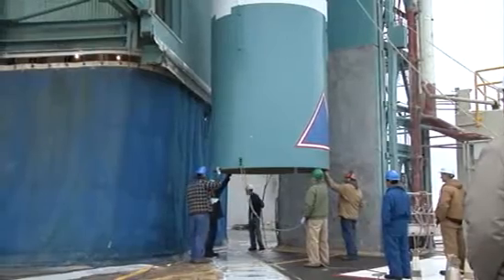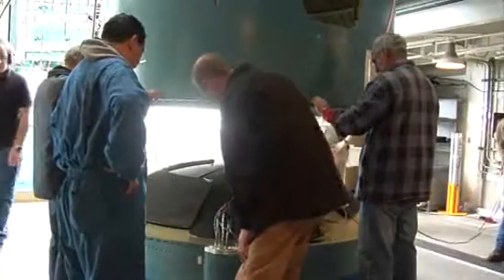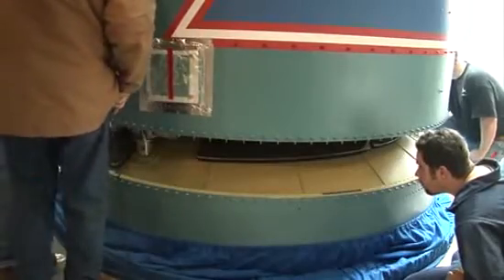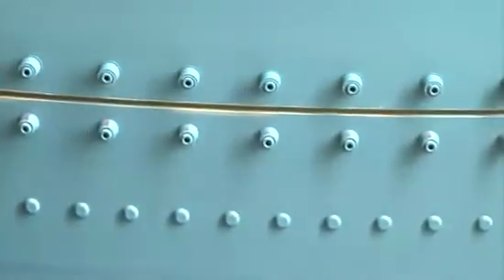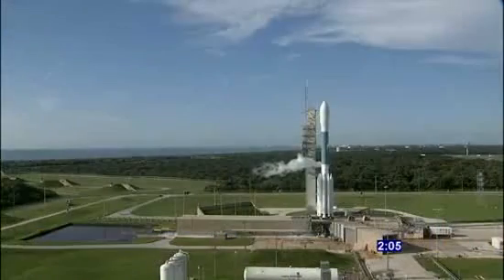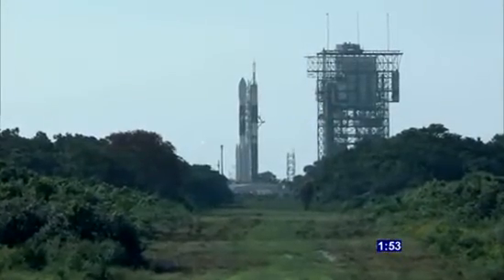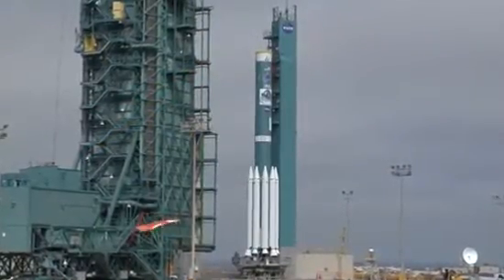The NPP mission on Delta II is currently the last manifested Delta II launch on either coast, which has a historical significance to our team. However, we're treating this as we have treated all of the previous Delta II launches. Recent years have seen new rockets emerge on the Launch Services Program roster, using new methods of construction compared with the Delta II. Delta has more of a historic launch processing flow of building the entire rocket upon the pad.